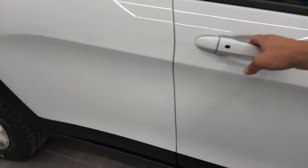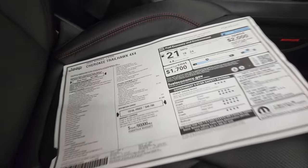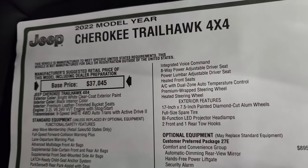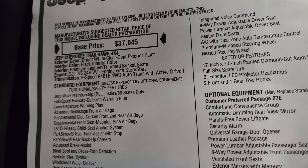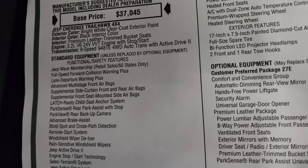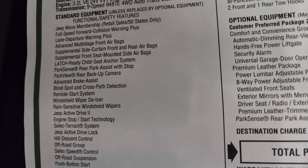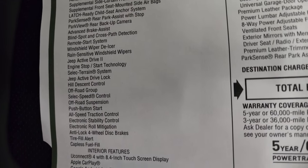We're going to take a look at the original window sticker here — feel free to pause this. The main points: 2022 Cherokee Trailhawk 4x4 with the 3.2-liter V6 Pentastar with start-stop, the 9-speed automatic transmission with Active Drive 2 four-wheel drive system, and Jeep Wave Membership Standard. Everything on your left is your standard equipment for the Trailhawk.